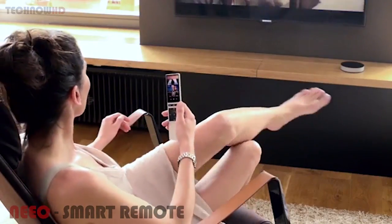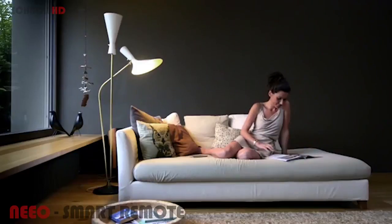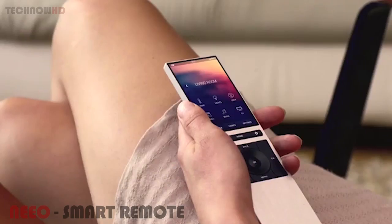So whether you're watching a movie, setting mood lighting, relaxing with your favorite music, or lowering the window shades, Neo makes it effortless.